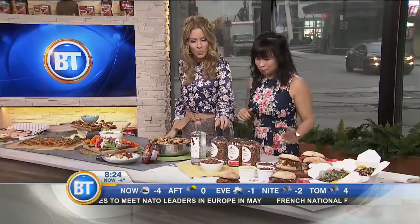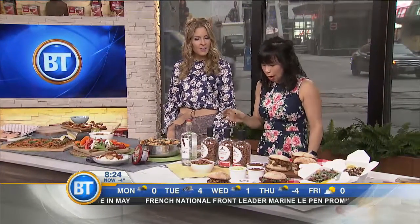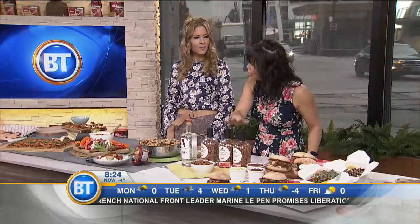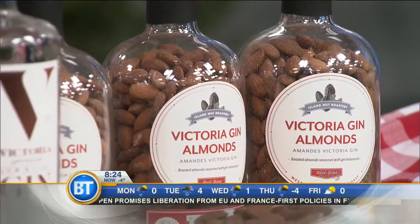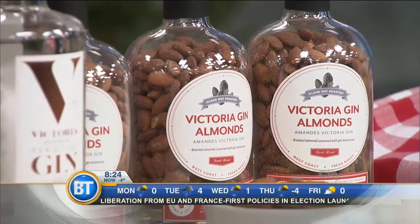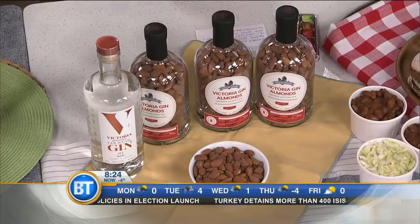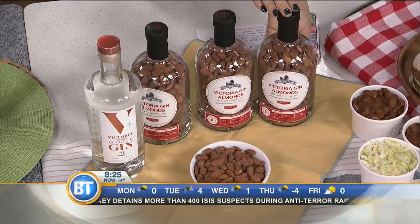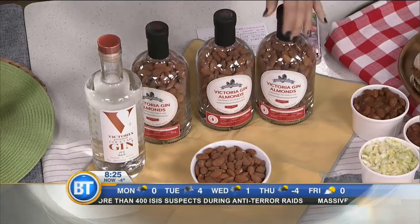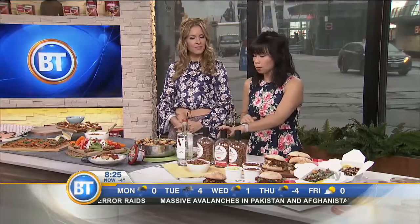The next thing comes all the way from Victoria, British Columbia. Look at the cool packaging — isn't it great? These are the Victoria Gin Almonds, done by the Island Nut Roastery. There's no booze in the almonds — these are two family-run companies that have worked together. They've taken the botanicals from the gin — the juniper, spices, and citrus — and roasted that with the almonds. Such a beautiful gift for a hostess.